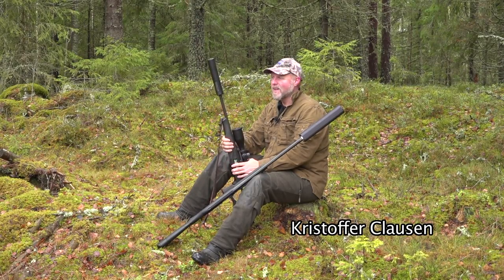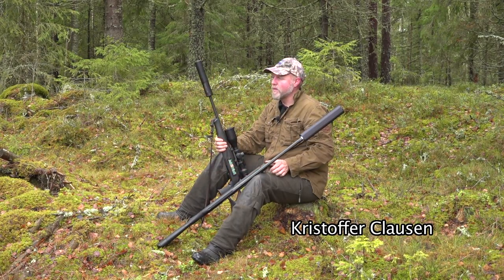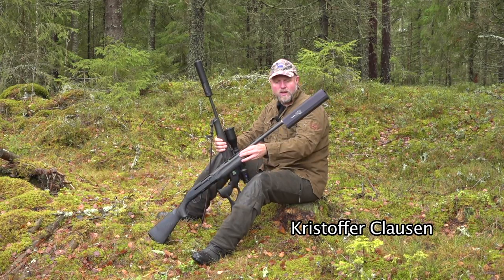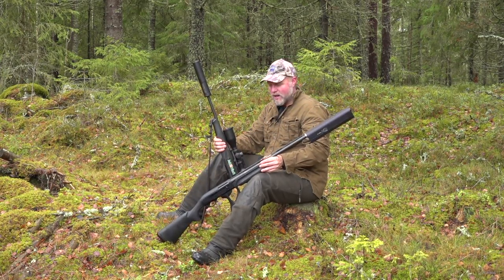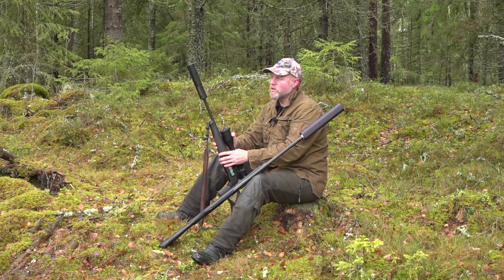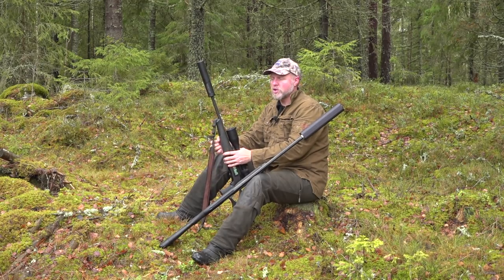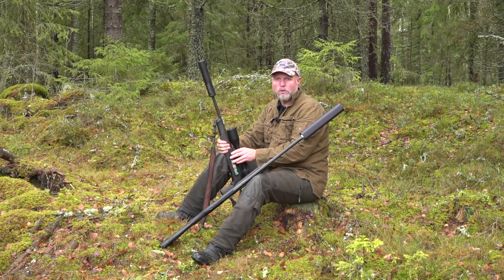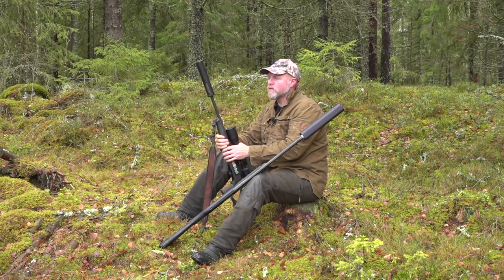As most of you have seen, we use silencers on most of our rifles here in Scandinavia, and it's becoming increasingly popular to use them on shotguns too. Why do we do this? The number one reason is to protect your own hearing, because a rifle or shotgun shot is a loud noise, and if you do it a lot you will damage your hearing.